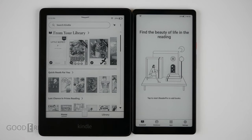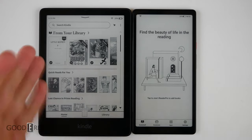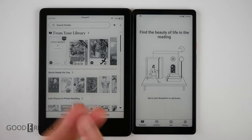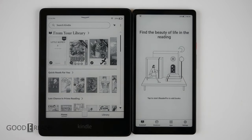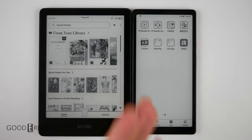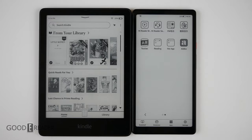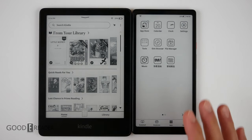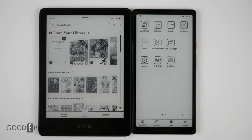Unfortunately, because the Amazon doesn't have any audio whatsoever, we can't compare anything like audio, video, sound, or audiobooks, because the Kindle just can't do any of that. We're also missing apps on a Kindle — it's not running Android and there's nothing you can download officially from any ecosystem. Whereas on the HiSense, you can download Amazon, Aldeco, Google Drive, Outlook, and access YouTube, Instagram, and Facebook.